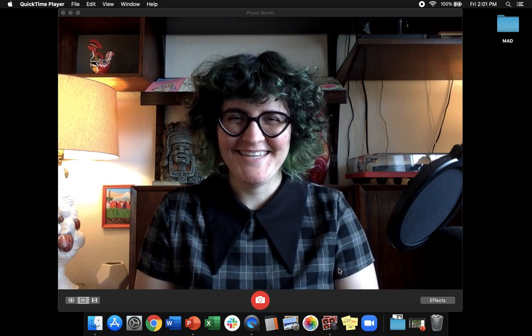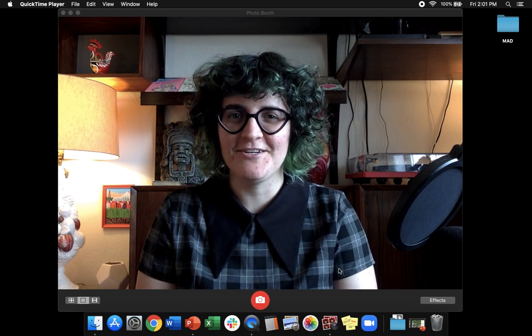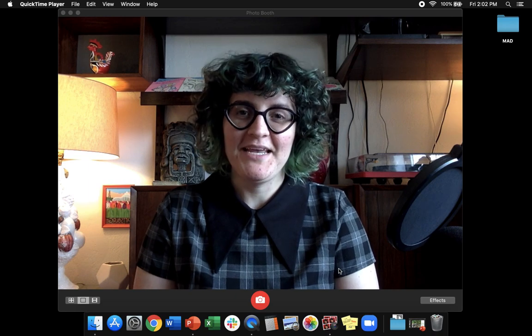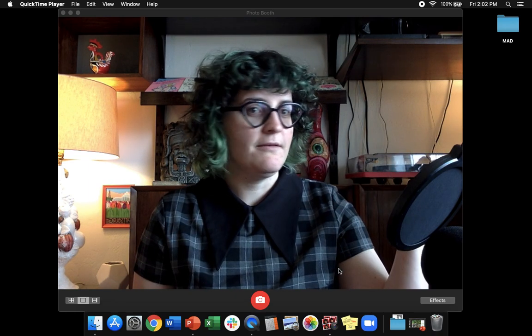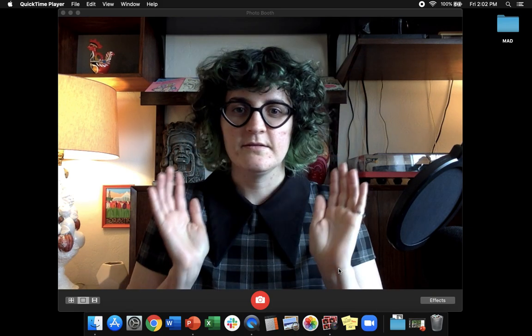Hey all you cool cats and kittens, it's Dr. D coming at you with another lecture on invertebrates. A little change of pace today — got a little dressed up for this one, and I'm recording it while the sun is out so I've got some good lighting going on here.